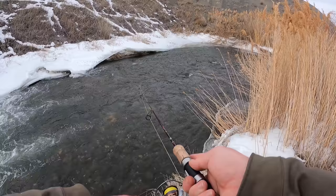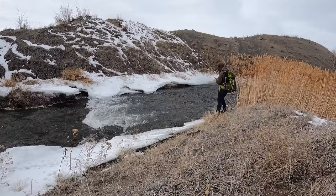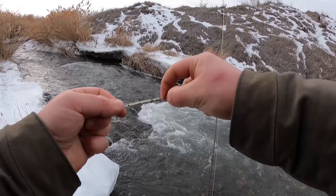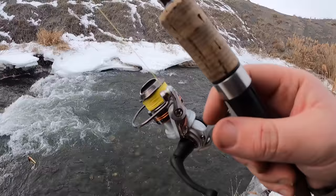Oh man, we're right in it. Was that a biter? What was that? I think there's a fish back there. Look at all these ice drops on our line. All right — that's a sign. We're going to keep moving.